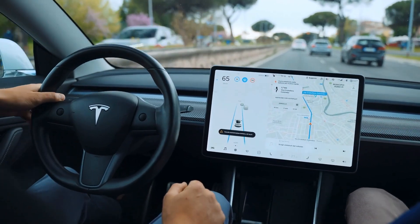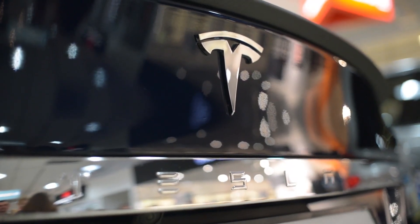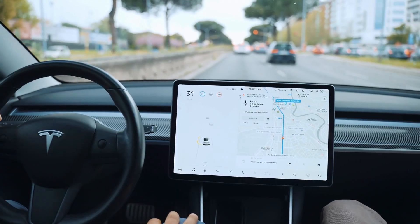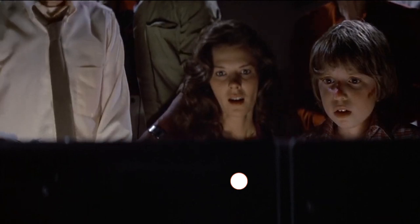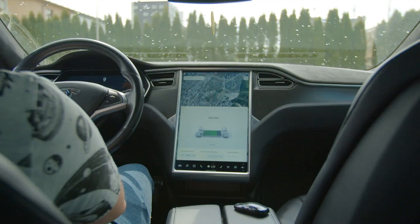Tesla is known for its technology and innovations, so this time is about the FSD, full self-driving, and now it seems it has got it too. In today's video, we are showing you the Tesla FSD functionality and its features. Watch the video till the end, and subscribe to Techonic for more videos like this.